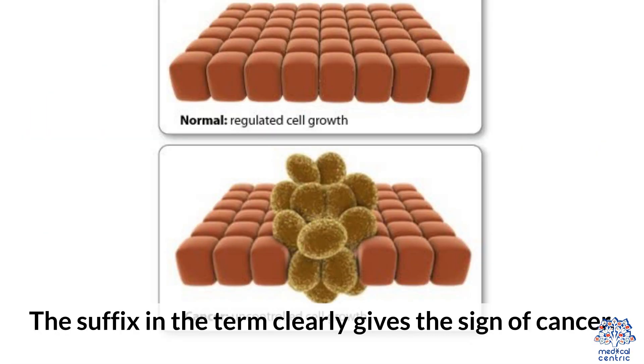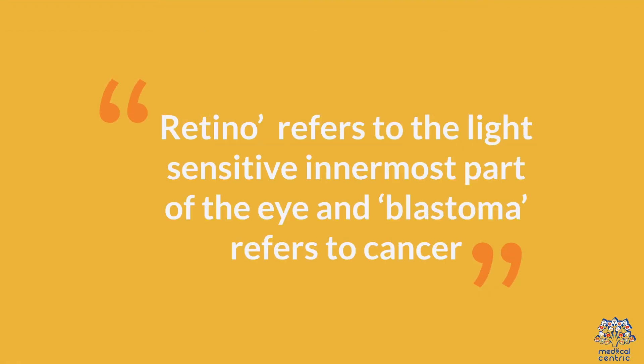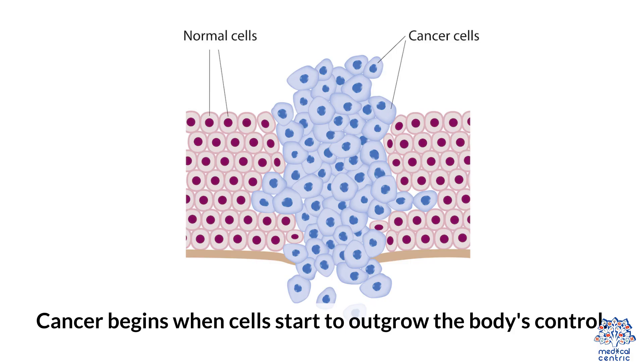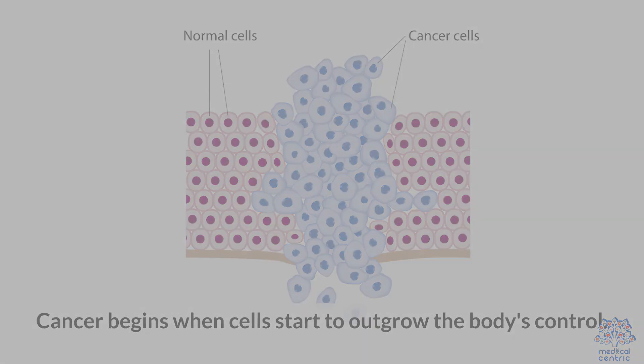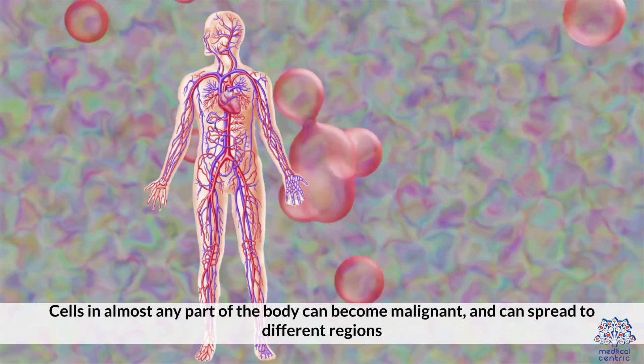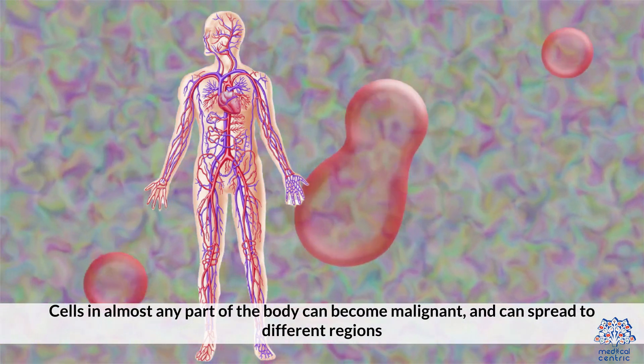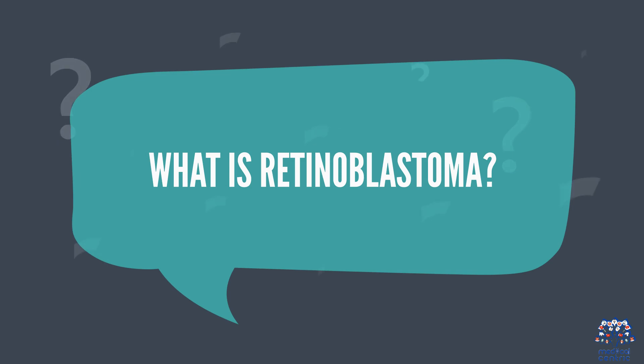Retinoblastoma. The suffix in the term clearly gives the sign of cancer. Retino refers to the light-sensitive innermost part of the eye, and blastoma refers to cancer. Cancer begins when cells start to outgrow the body's control. Cells in almost any part of the body can become malignant and can spread to different regions.